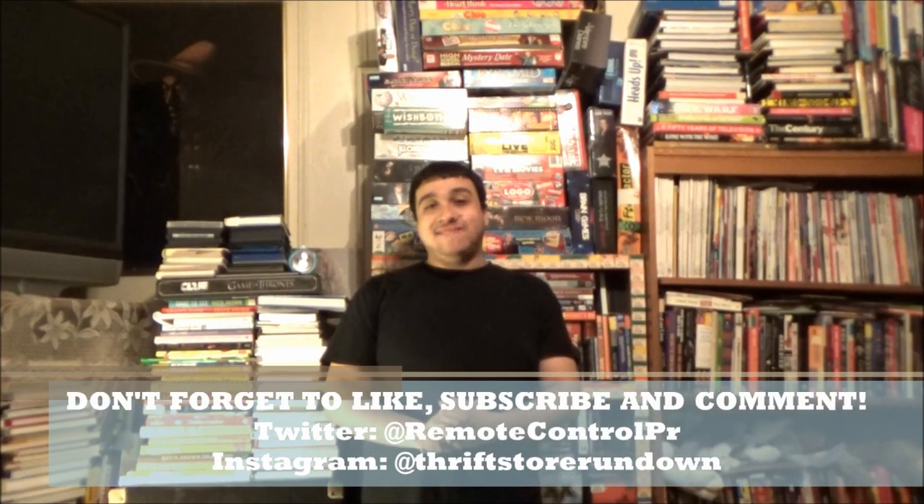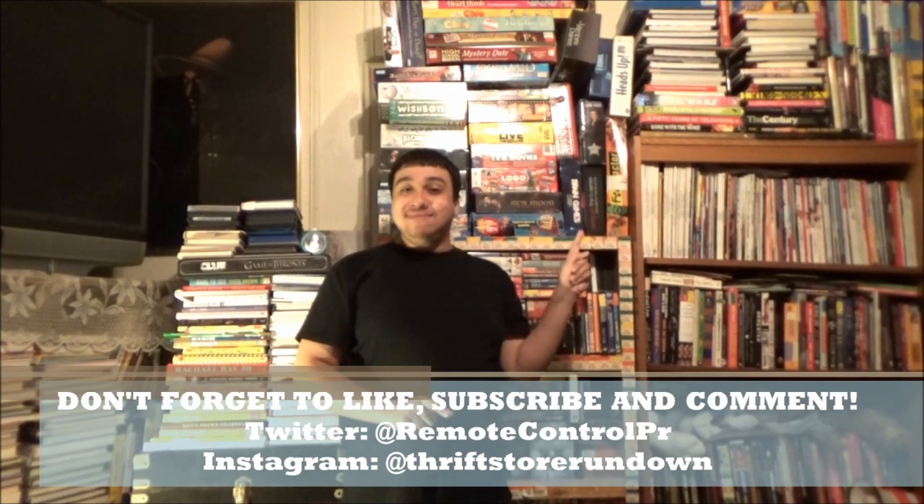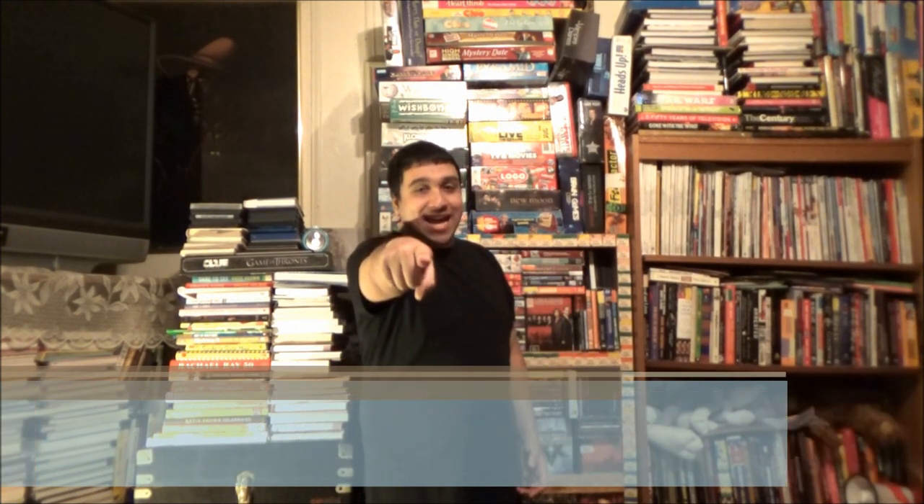Thanks for watching TSR. Now to see another awesome review like this one, click here. And if you want to become a Hollywood bargain hunter, click here to subscribe. Catch you on the thrift side.